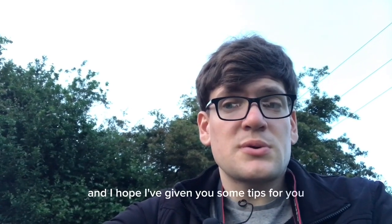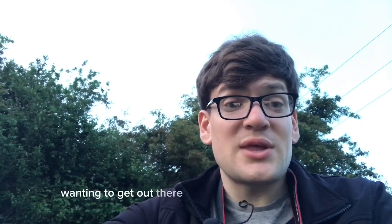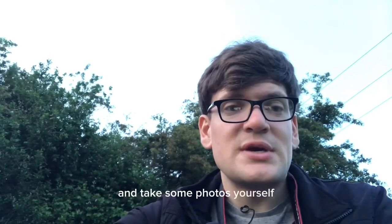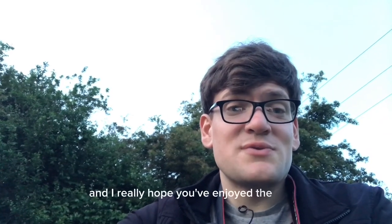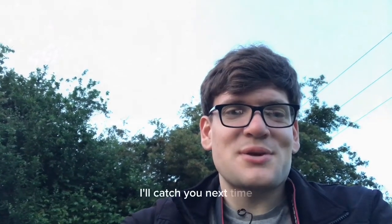I hope I've given you some tips for getting out there and exploring yourself and taking some photos. I'll put the photos up at the end that I've taken today. I really hope you've enjoyed the video — thanks so much. This has been NatuScope, I've been Kevin. Thanks for watching — I'll catch you next time.